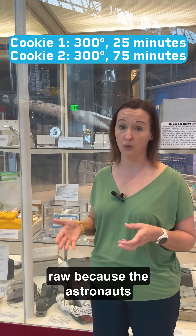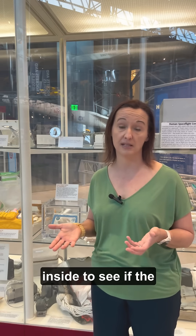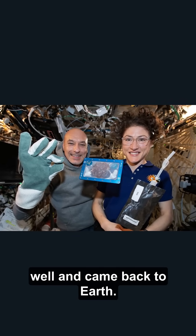The first two came out pretty raw because the astronauts didn't have a window to look inside to see if the cookies were done. The last three were cooked very well and came back to Earth.